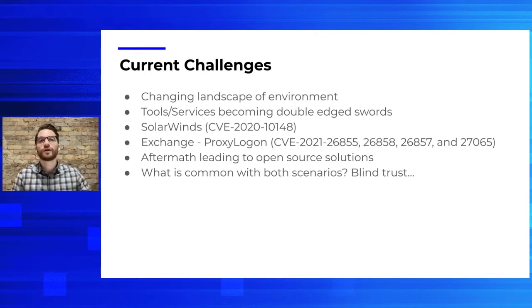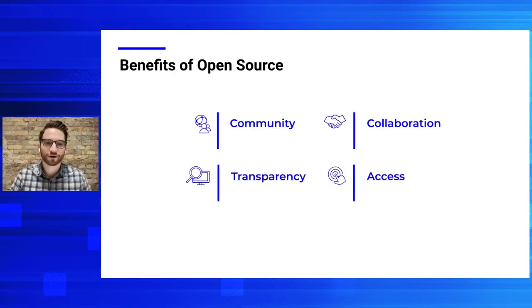What do the SolarWinds and Exchange issues both have in common? From my point of view, it's blind trust. And that's kind of where open source enters the conversation.